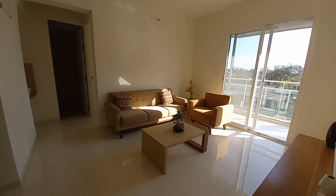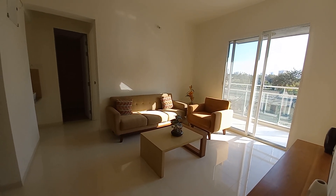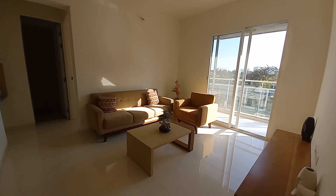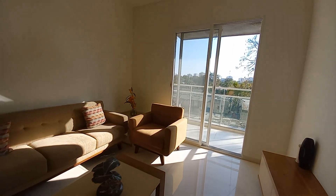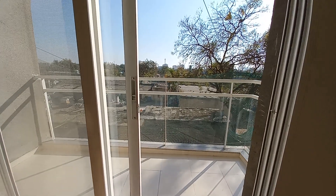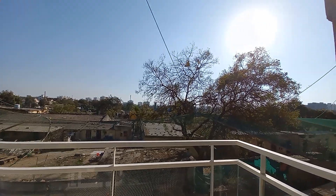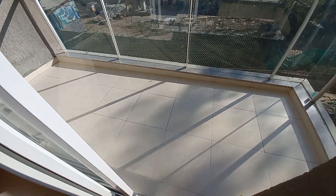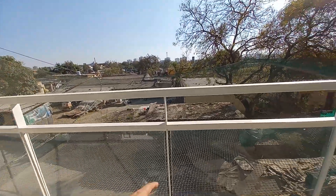This is a 1 BHK sample apartment of around 400 square feet carpet area. You can see this is the living space, and with this living space you get an attached balcony. The balcony is around 12 feet by 4 feet with toughened glass. We are currently standing at the first floor level.